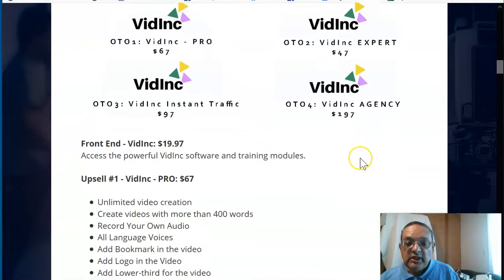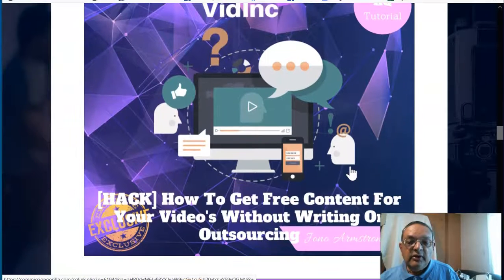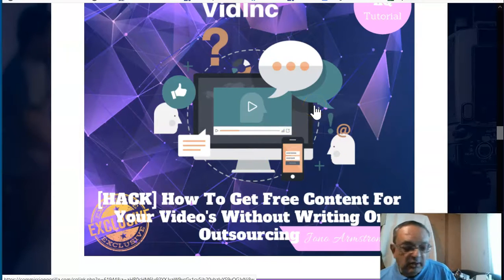The first bonus is really terrific: how to get free content for your videos without writing or outsourcing. Now if you're a newbie getting into affiliate marketing, one of the biggest problems is that you need to have content if you want to do a video review. Another problem is that as a newbie, you really don't want to show your face on video. This bonus will show you how to get content for free. There's a free version and a paid version — the paid version is faster — and I've been using this method in my own business.